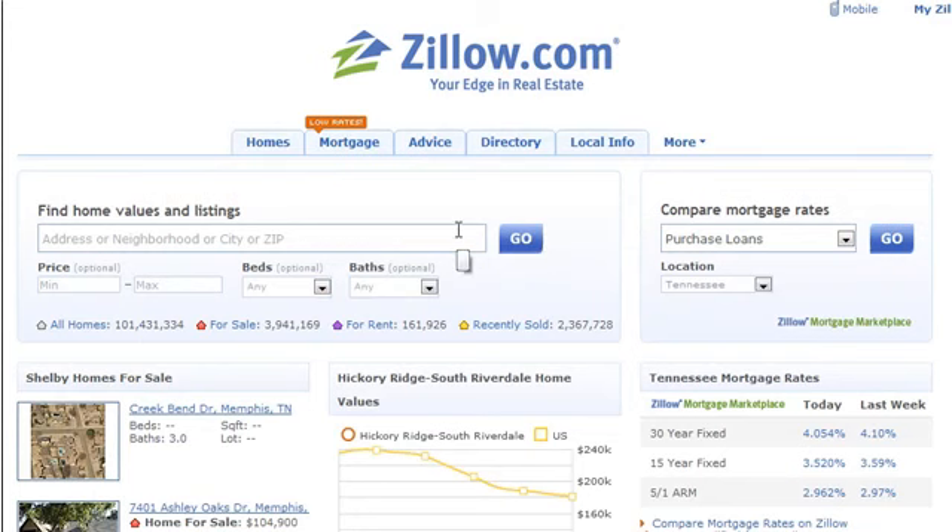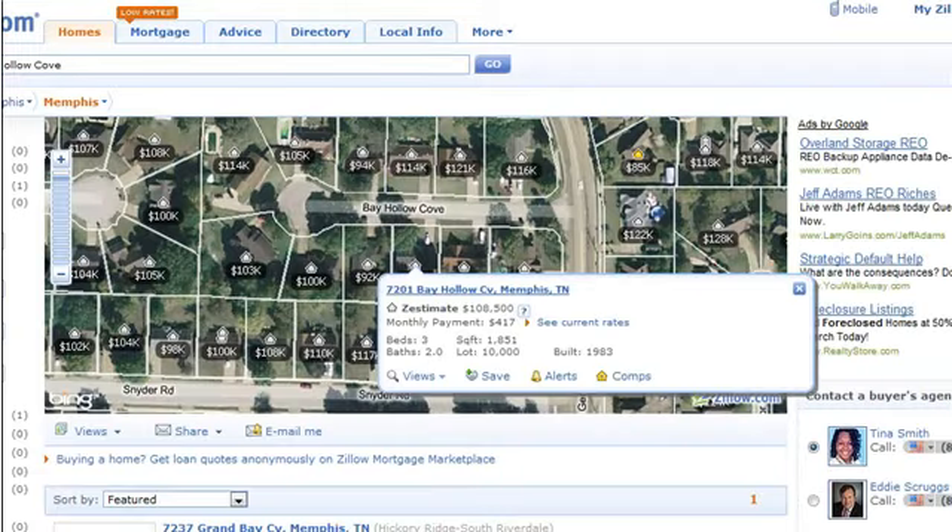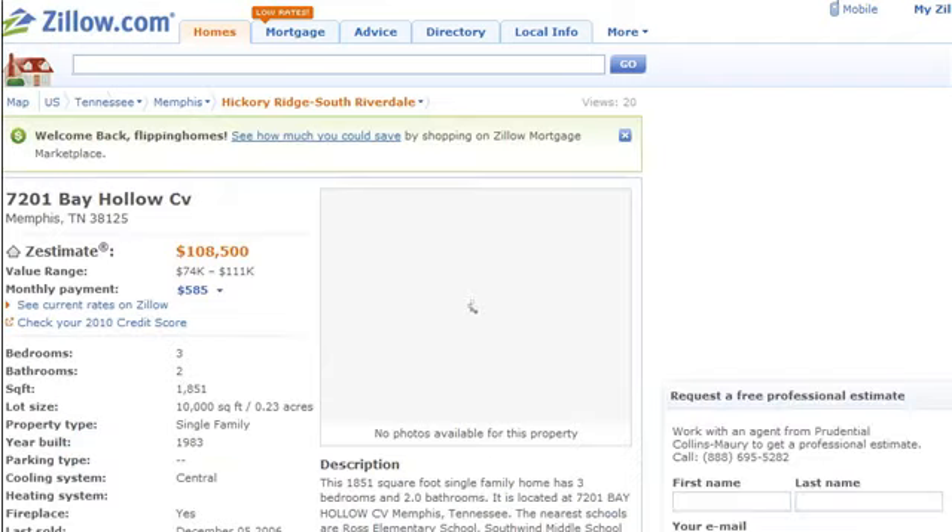Here's what he's talking about — check this out. Let's say I have this property at, I don't know, let's say 7201 Bay Hollow Cove. Let's look it up and see what they happen to have for old Bay Hollow Cove. Okay boom, we see a satellite image — let's click on the link and look at more specific detailed information about this property.